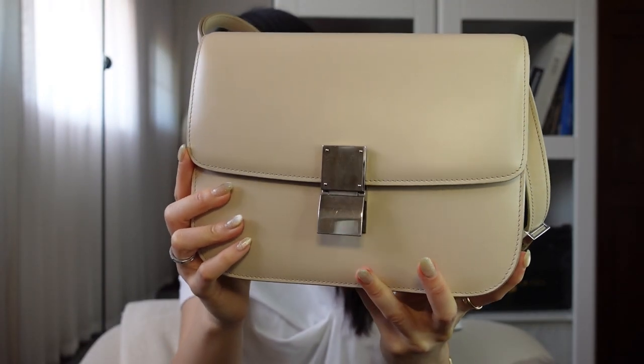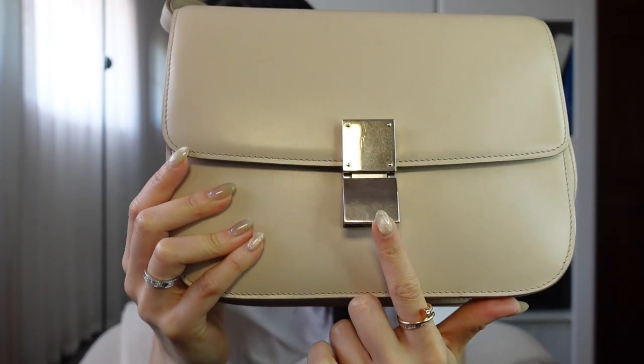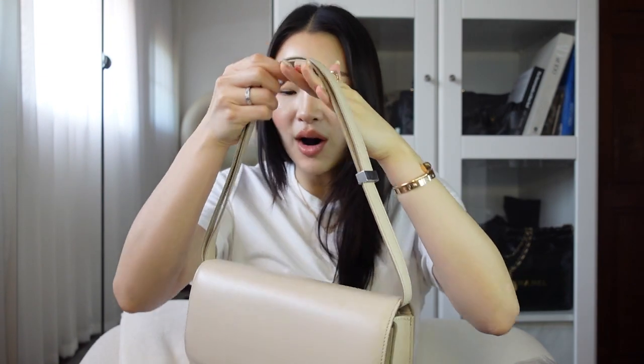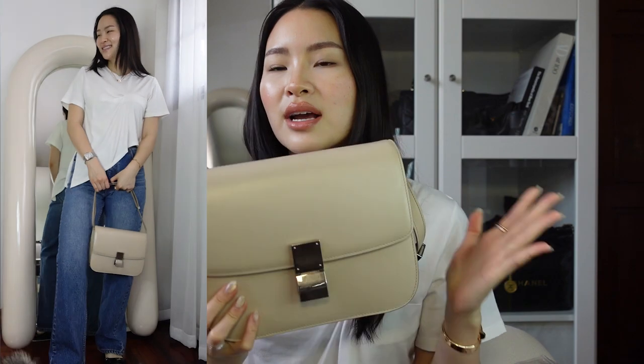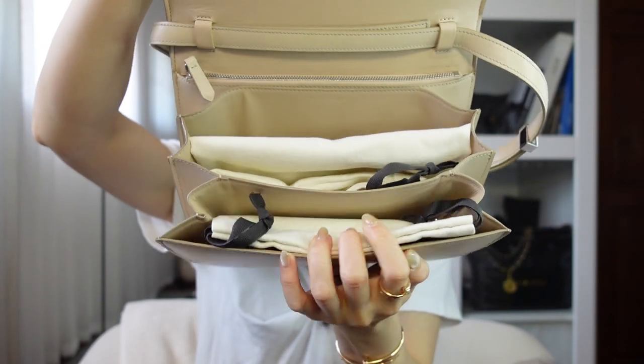This is the Celine box right here. It is in a pinkish light ivory color with silver hardware — a little bit of a brassy silver, not the shiny one. This is also matte. I always like to use this as either a crossbody or just a shoulder bag because this strap is adjustable. I got it in Singapore — I still remember when I was paying for it.